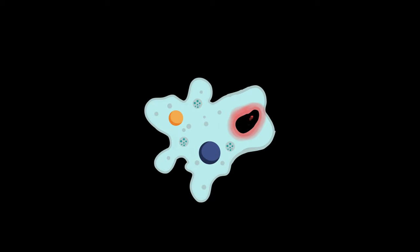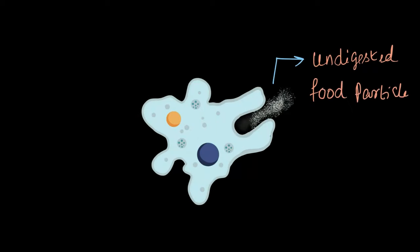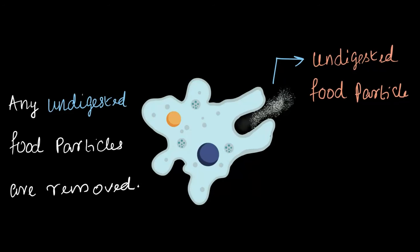Now that amoeba has taken in food, digested it, absorbed the nutrients, and assimilated them — meaning it has obtained energy from food — is the process over? Not at all! Remember, there were some undigested food particles left behind. Amoeba is smart enough not to keep those undigested particles; it gets rid of them. Any undigested food particles are removed, and this process of removing the waste is known as egestion. This way, amoeba clears out any leftover unusable material from its body.